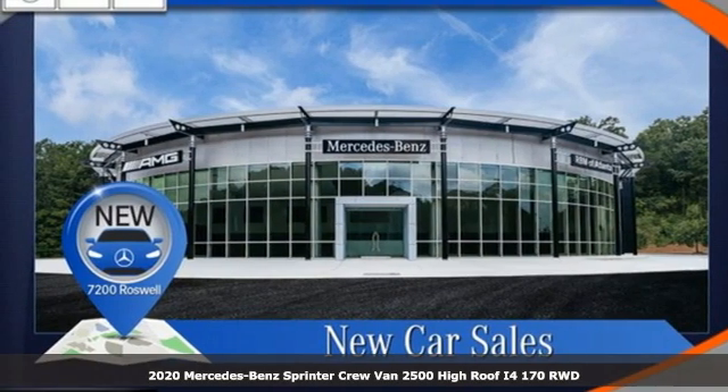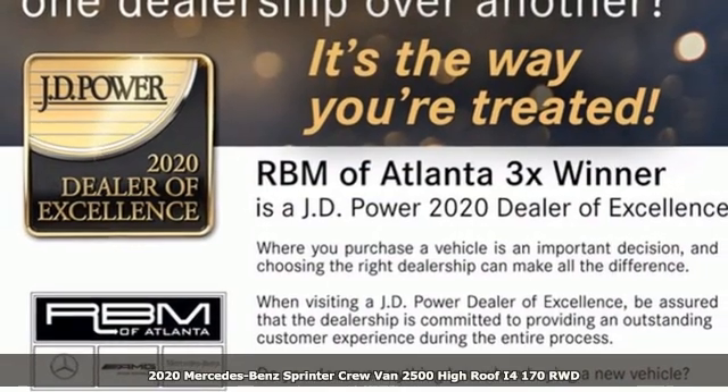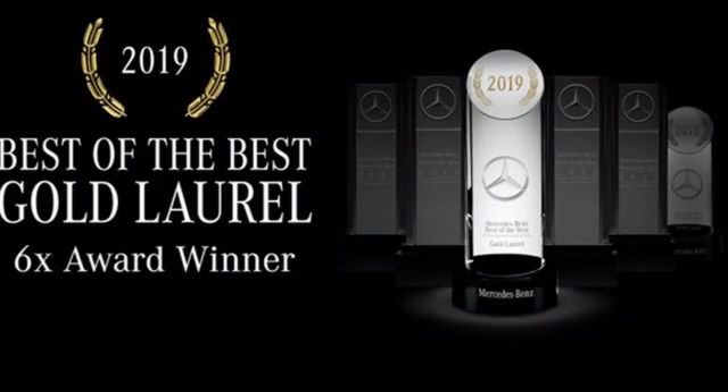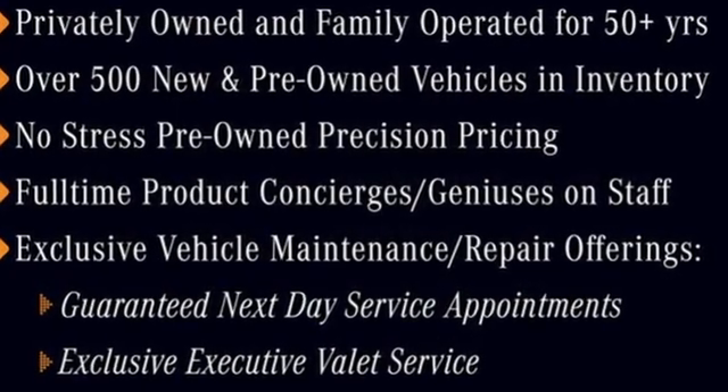It's a new 2020 Mercedes-Benz Sprinter Crew Van. Bring your crew and all their gear to any job with this flexible Sprinter. Features include wireless phone connectivity, manual tilting steering column, and integrated navigation system.